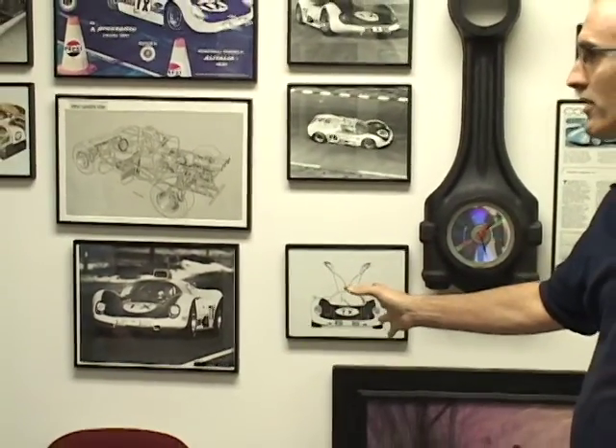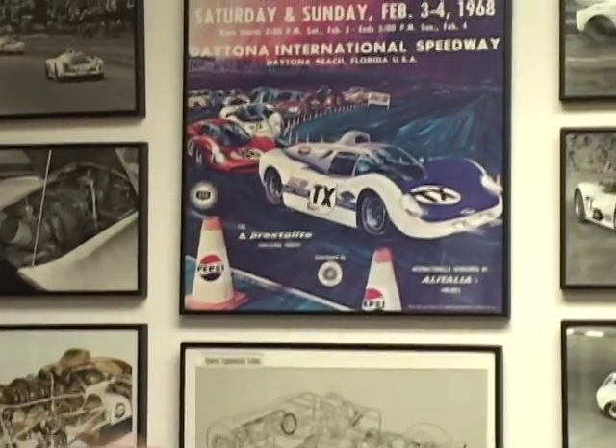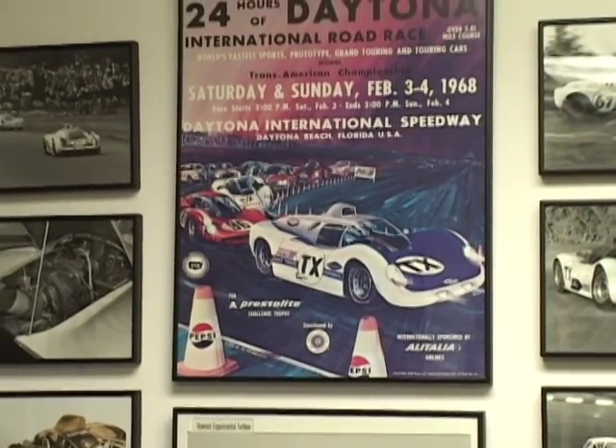You built this from scratch and put it all together. What do we have here with the TX? Well, TX is for Turbine Experimental, and it was a Group 6 prototype, the type of cars that run at Le Mans, Sebring, and Daytona. This is the poster for Daytona, raced against the Ford factory GT40 and the Porsche and the Ferrari team. So a little car out of Palatine is against Ferrari and Ford's best. Yeah, remarkable, isn't it?